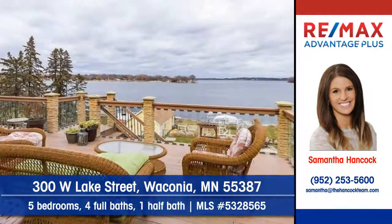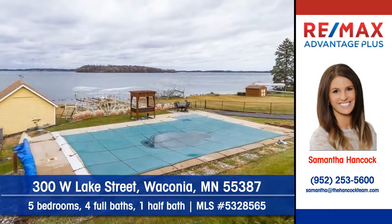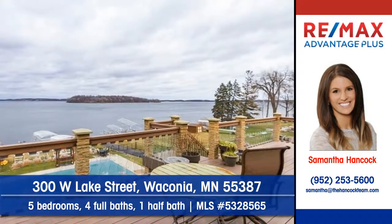In summertime, step out and unwind on the deck. It's hard to resist the charms of this sparkling outdoor swimming pool too. This home offers lake living at its best.